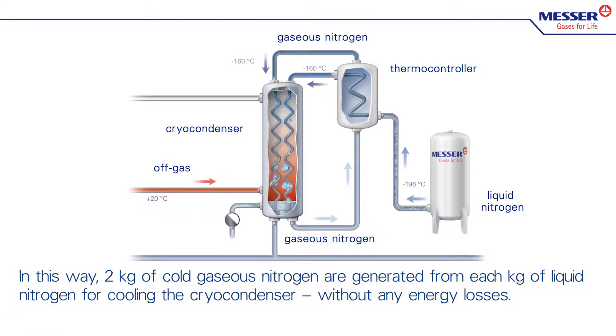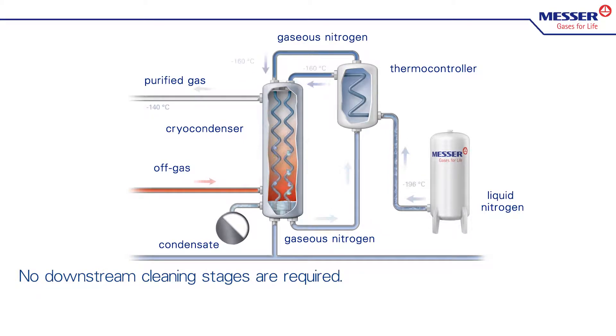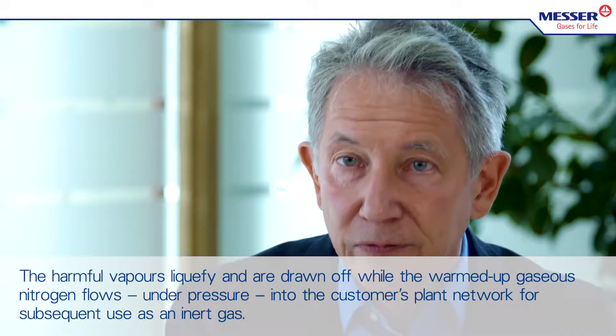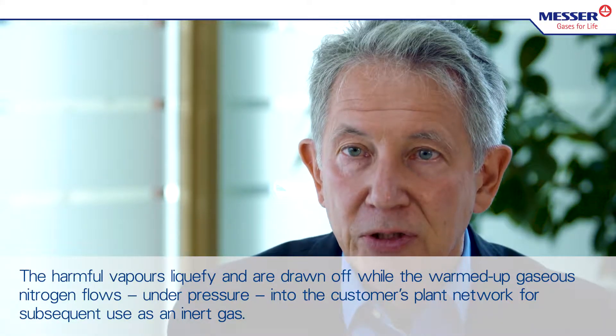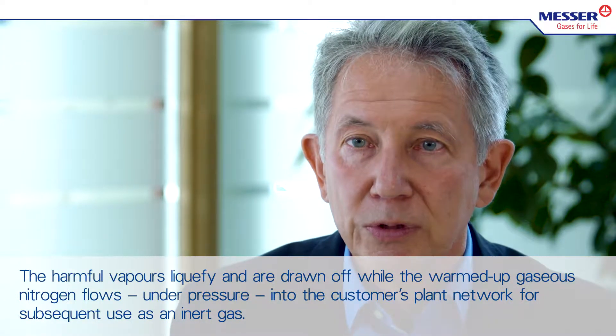In this way, two kilograms of cold gaseous nitrogen are generated from each kilogram of liquid nitrogen for cooling the cryocondenser without any energy losses. The waste gas stream cools down to the same extent as the cold gas warms up, with contamination being reduced to residual concentrations below the limits required by environmental legislation. No downstream cleaning stages are required. The harmful vapors liquify and are drawn off, while the warmed-up gaseous nitrogen flows under pressure into the customer's plant network for further use as an inert gas.